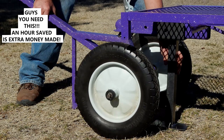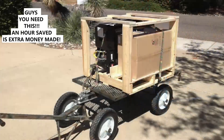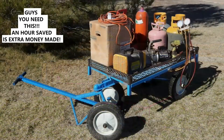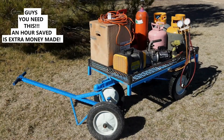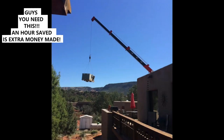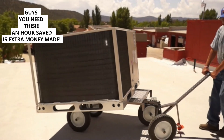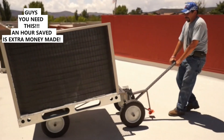Heavy duty and easy to assemble, the Ultimate Cart and Dolly easily transports heavy air conditioning units, water heaters, as well as tools and accessories needed at your work site. You can use the Ultimate Cart and Dolly instead of expensive crane rentals on ground mounted installations. For light commercial rooftop installations, the Ultimate Cart and Dolly can be used to position multiple units.